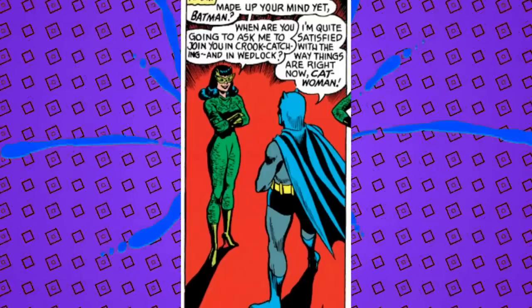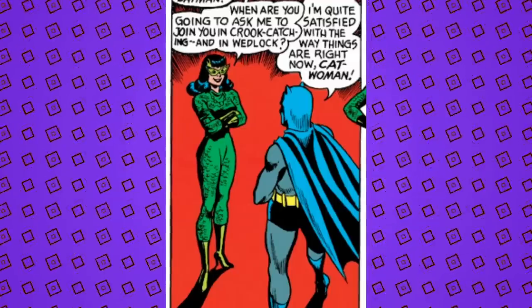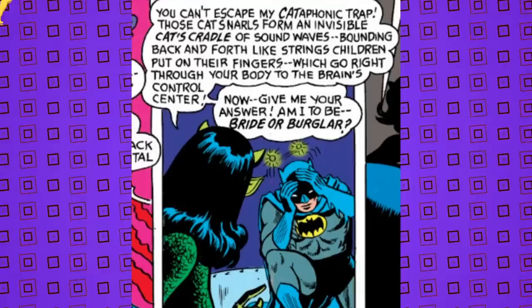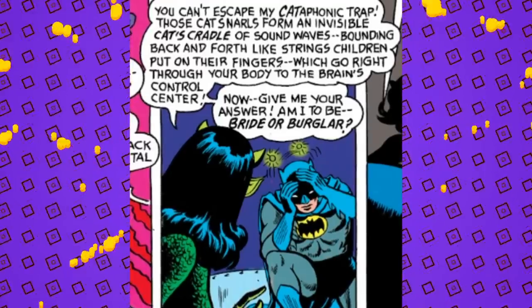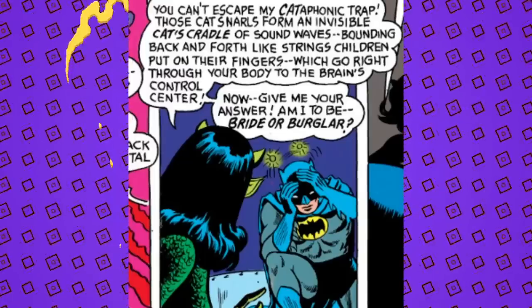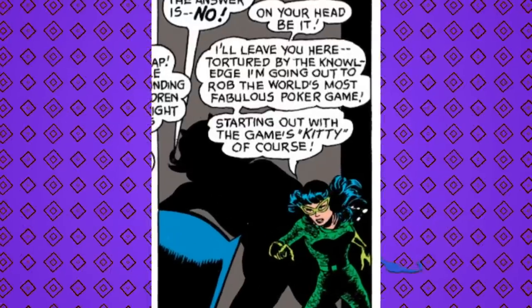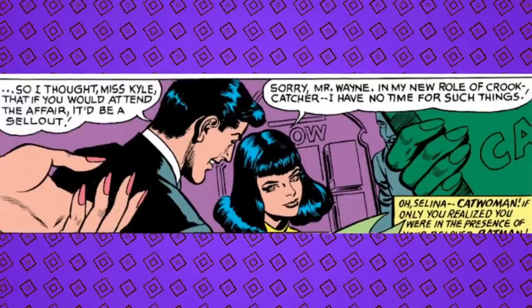Catwoman kidnaps Batman to make sure he marries her after he says he's not interested. She asks: 'Made up your mind yet, Batman? When are you gonna ask me to join you in crook-catching and in wedlock?' Batman replies: 'I'm quite satisfied with the way things are now, Catwoman.' Villain-zoned. Stuck right in the villain zone. She then declares: 'You can't escape my cataphonic trap — those cat snarls form an invisible cat's cradle of sound waves bounding back and forth like strings driven upon their fingers, which go right through your body to the brain's control center. Now give me your answer: am I to be your bride or burglar?' The answer is no, and Selina proceeds to bring it on herself — she gets arrested at the end.